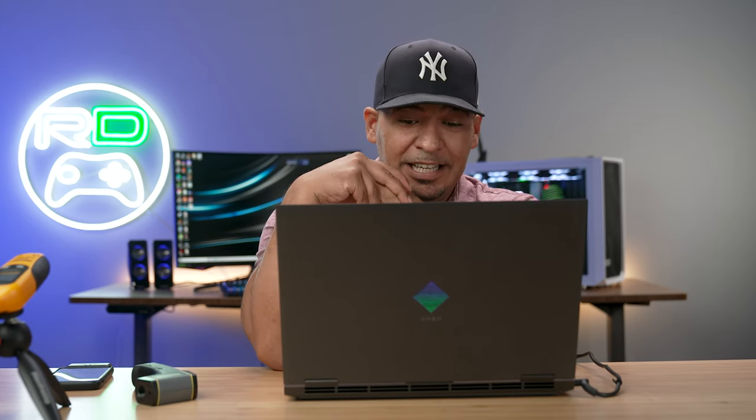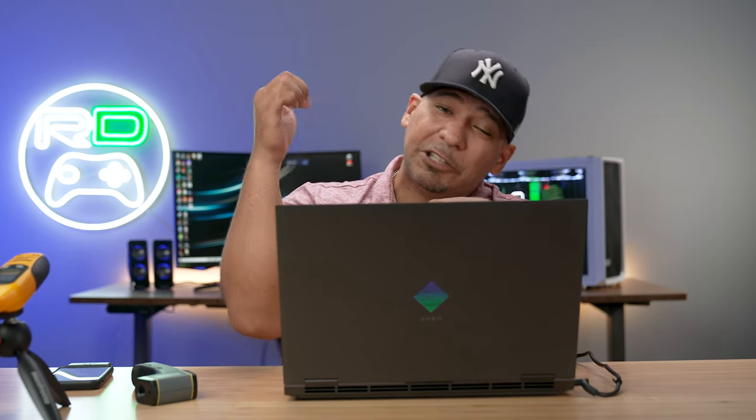Well done HP, well done — this system kicks ass. This is Gabe with ReviewDork; make sure you comment down below, go to the unboxing video, and leave a funny comment there as well. We're going to give this system away after we compare it to the ASUS ROG G14, and we're going to throw in some additional storage — either one or two terabytes depending on how much I like the winning comment. Make sure you like, share, and subscribe.